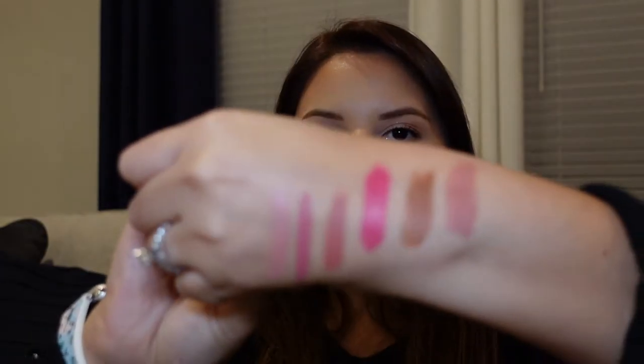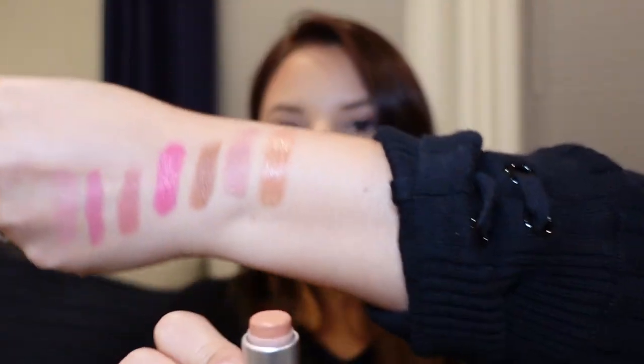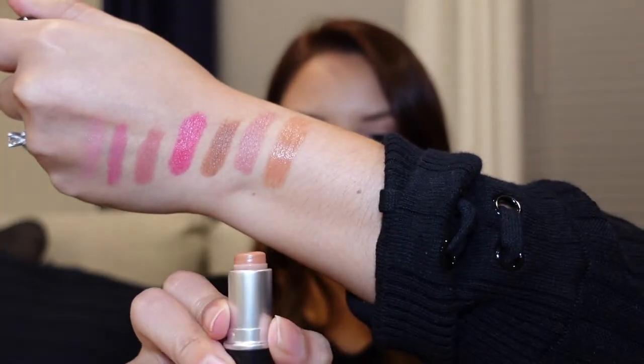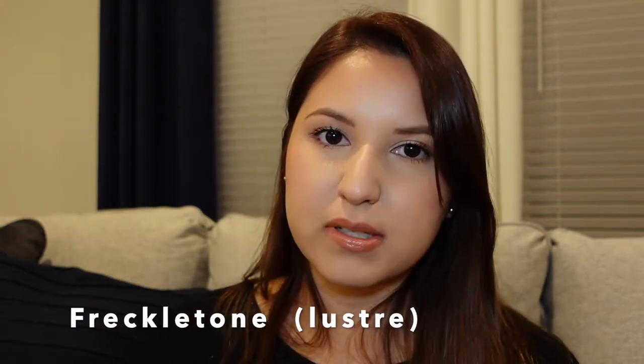Those are all of my limited edition lipsticks. For the permanent lipsticks, I'm going to organize them by finish, starting with the Luster formula. This first one is called Freckle Tone. If your lips have a little bit more imperfections, this is a formula that's really going to emphasize that, so it might be something you want to stay away from. This is the Luster formula in the shade Freckle Tone.